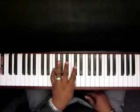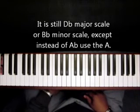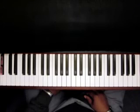Another way to think of it — it's still the D-flat major scale or the B-flat minor scale, except instead of the A-flat, you use the A. That's because when you're doing the big three — the F — you can use that A. That's why you'd use the A instead of staying in your D-flat scale. Because in your F, which is your three chord, you use that A, so that makes it legal and gives it a nice twist to your D-flat major or B-flat minor scale.